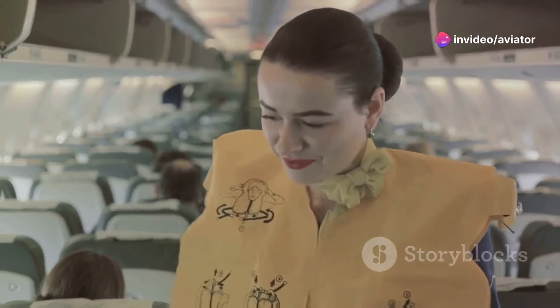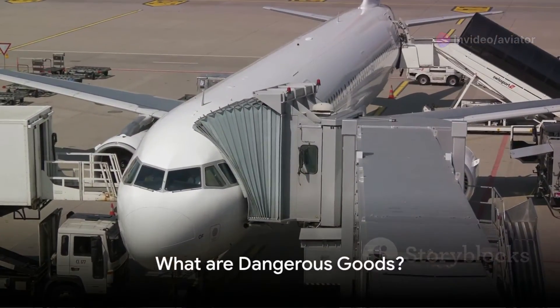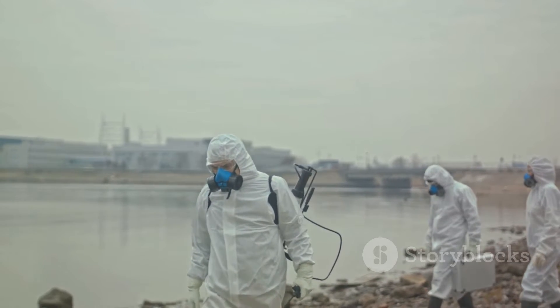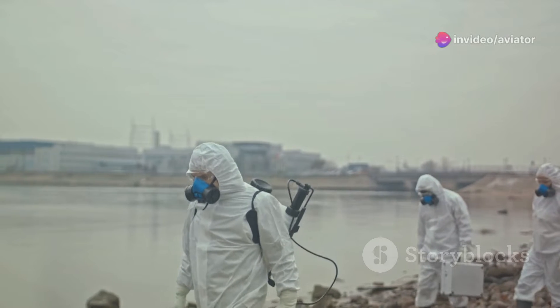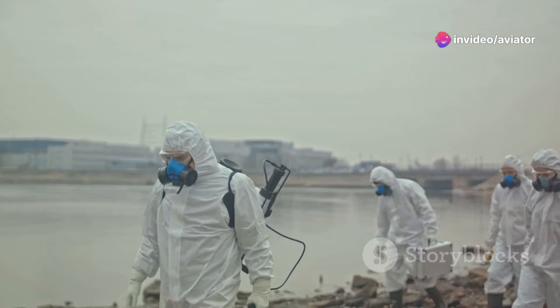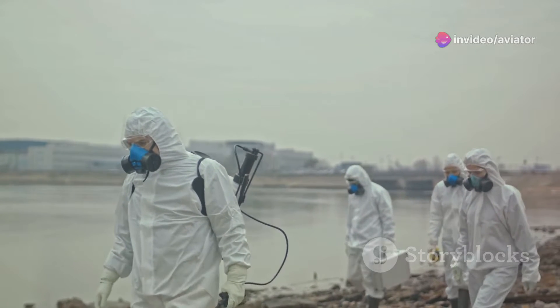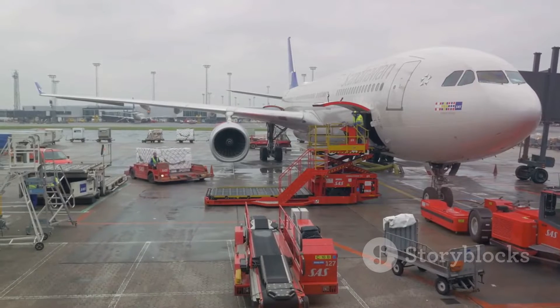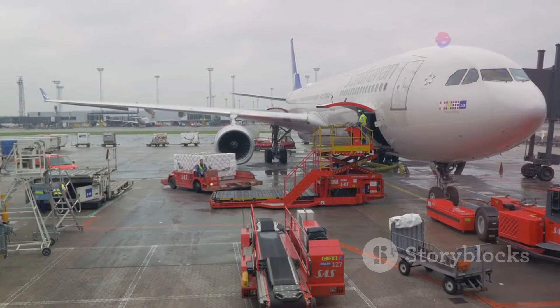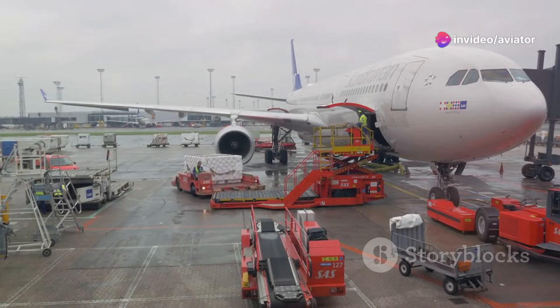In essence, Annex 18 is all about safety. Dangerous goods sound intimidating, but what exactly are they? In the simplest terms, dangerous goods are items or substances that, when transported by air, can pose significant risk to health, safety, property, or the environment. These aren't your average toothpaste and flip-flops — we're talking about goods that require special attention and handling.